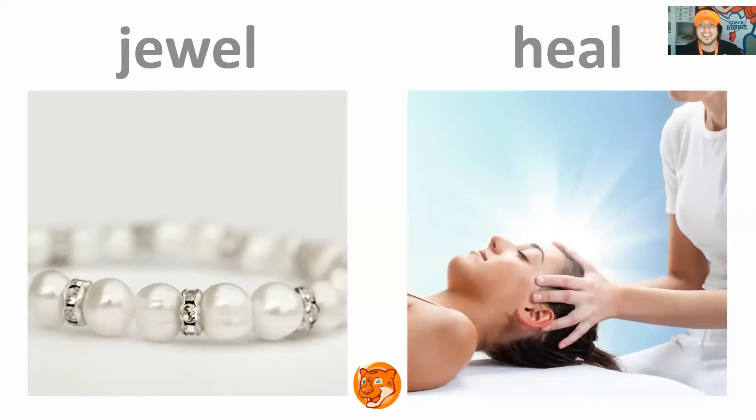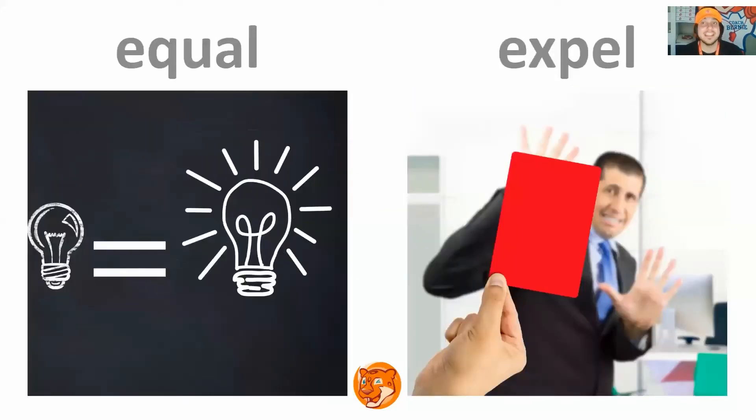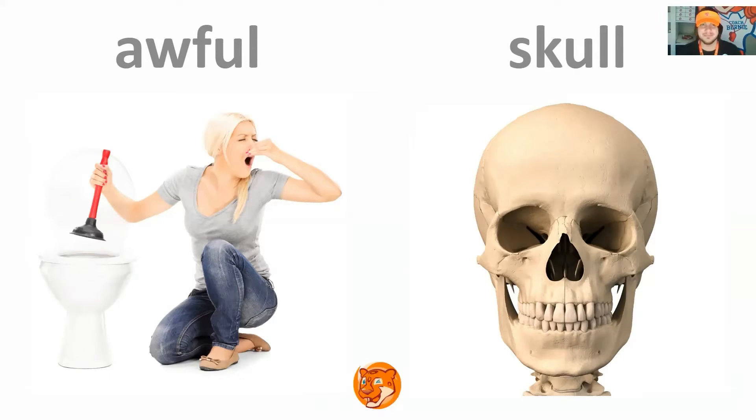Jewel, heel. Repeat. Excellent, next slide. Seal, deal. Repeat. Good job, next slide. Equal, expel. Repeat. Excellent, next slide. Awful, skull. Repeat. Good job, all right.